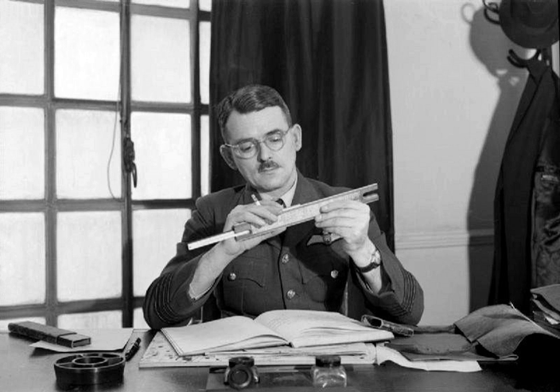The turbojet is an airbreathing jet engine, typically used in aircraft. It consists of a gas turbine with a propelling nozzle. The gas turbine has an air inlet, a compressor, a combustion chamber, and a turbine that drives the compressor.